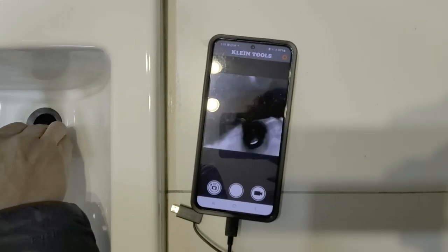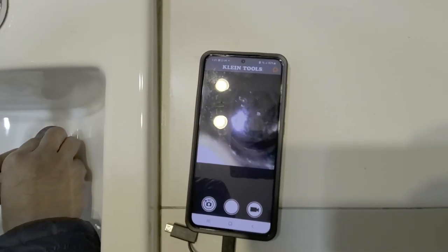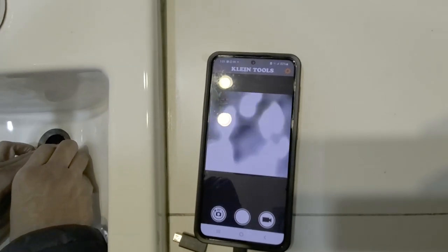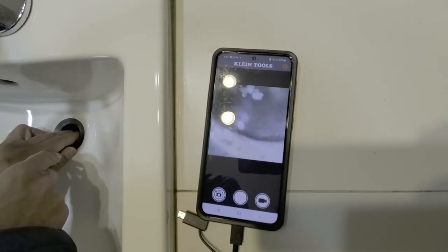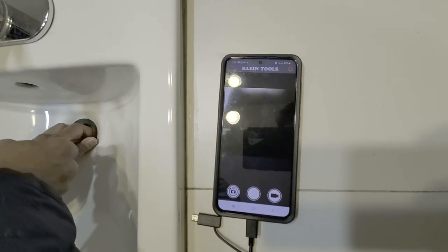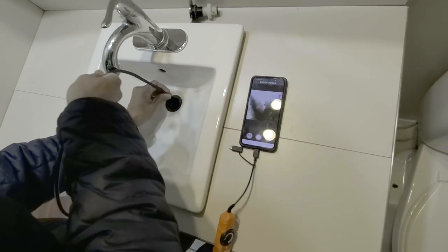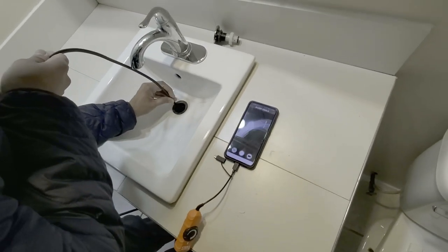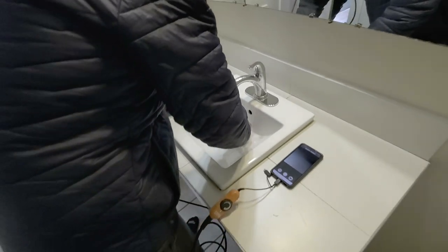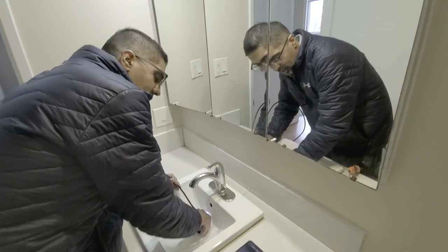This one looks pretty clear — we're not expecting any problem in this one. But look, you can see all the way down to where the U-bend is, and then you can keep going. If you have a problem, you can keep going and check even more. So basically if there's anything blocking the pipe, this thing helps you check that out. It's called a boroscope.